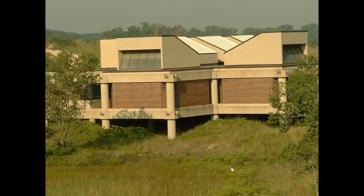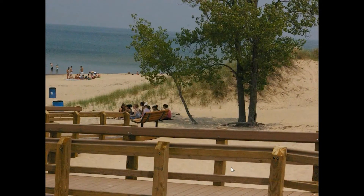West Beach is one of the places where we do have a bathhouse with very nice amenities — showers, restrooms, a concession, and food trucks in the summertime. We get over 2 million visitors a year, and probably more than half of them end up on the beach, so they don't actually get to see the rest of the park or even the rest of West Beach. I'm going to show you a little bit of that today.